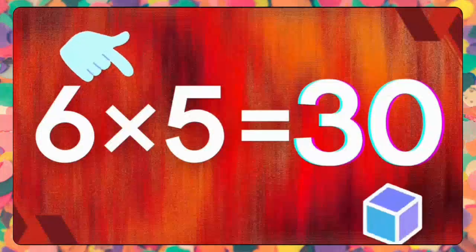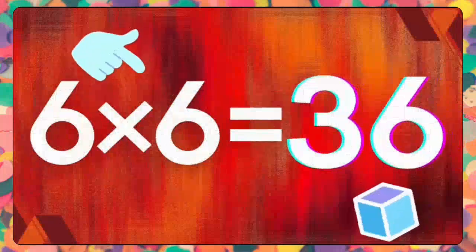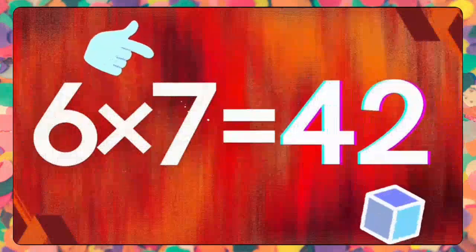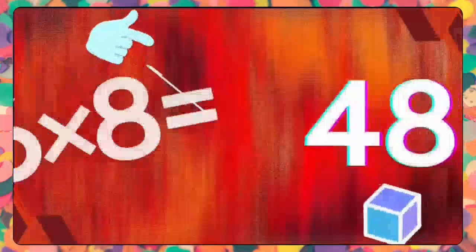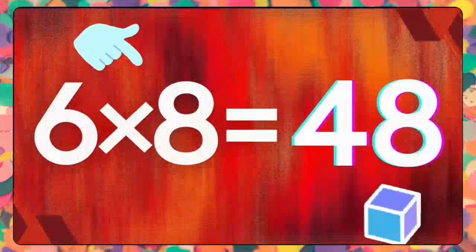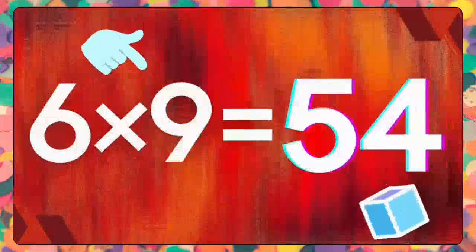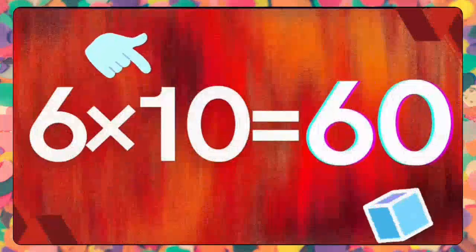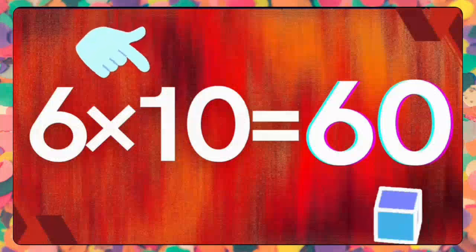Six fives are thirty. Six fives are thirty. Six sixes are thirty-six. Six sevens are forty-two. Six sevens are forty-two. Six eights are forty-eight. Six eights are forty-eight. Six nines are fifty-four. Six nines are fifty-four. Six tens are sixty. Six tens are sixty.